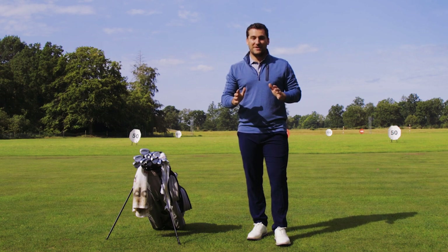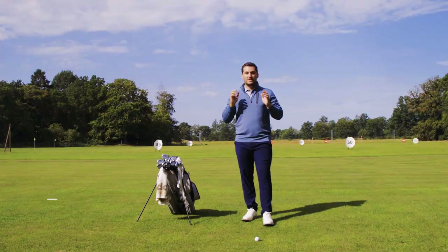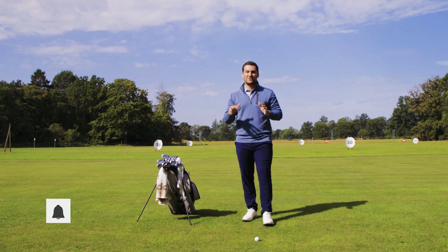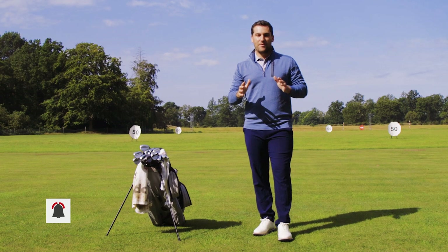Hopefully you've really enjoyed this video and it's given you a good insight as to what the best wedges of 2023 are. Before we go, hit the like button and subscribe to Golf Monthly's YouTube channel so you don't miss any videos. That's all from me here at the beautiful North Hance Golf Club — we'll see you next time.